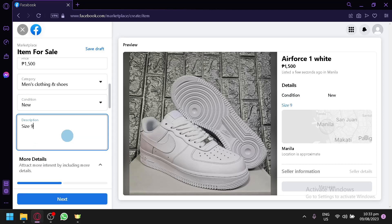Simply put in the description — for example, size nine, Air Force One White, never been used. You can type in whatever information you'd like to add. The more information you provide, the more convinced the customer will be, and the better idea they'll have about whether they want to buy your product.